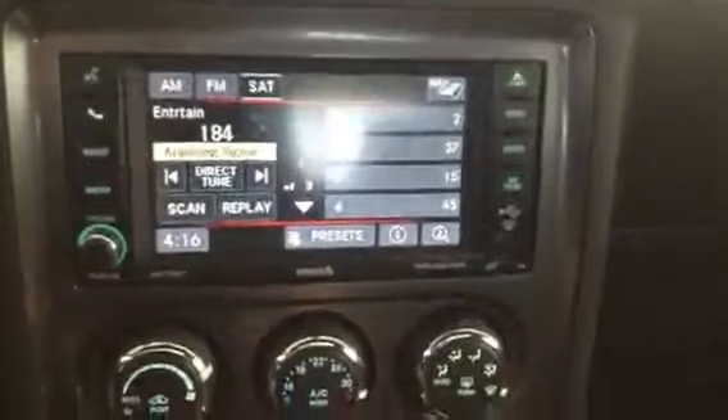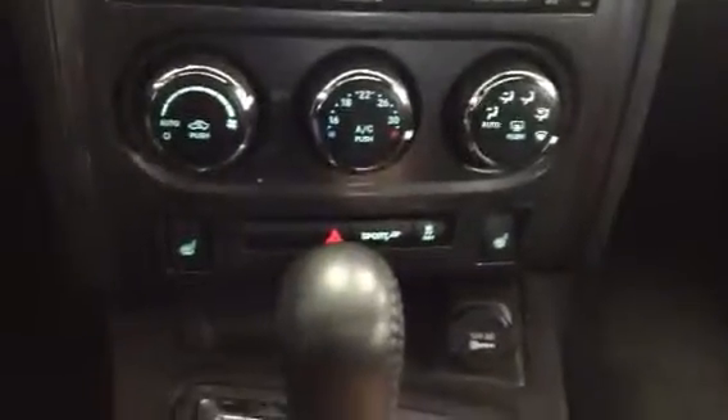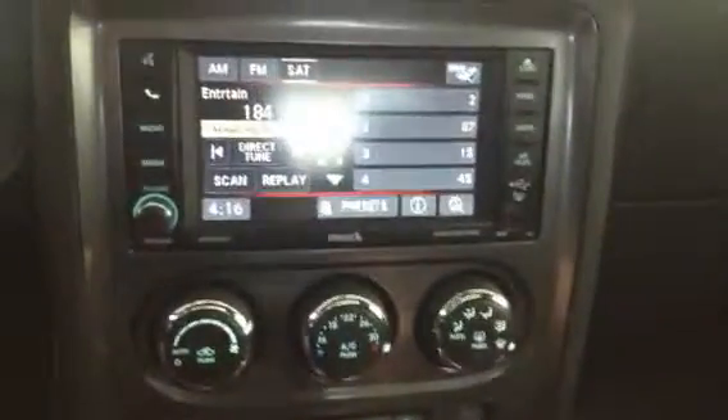I'm going to start it up. There's no backup cam in this one, but really you don't need it — it's not like you're driving a big truck. We also have heated seats, which is a really nice bonus in this too. A lot of extras in this SXT package that we have here.